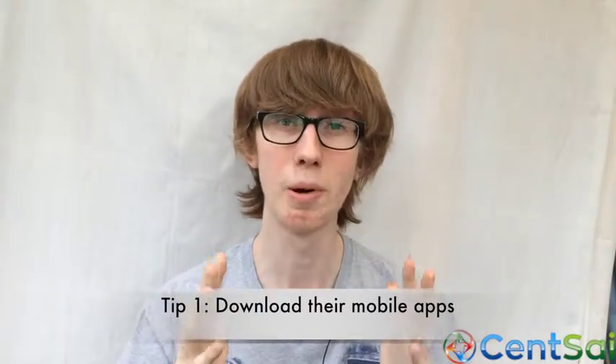Hello everybody, my name is Jordan Cox for Sensei, and here are my top three tips for saving money in Target, Walmart, and Costco. Tip number one is to download each of their mobile apps. Each supermarket has a really great mobile app you can use to save money.